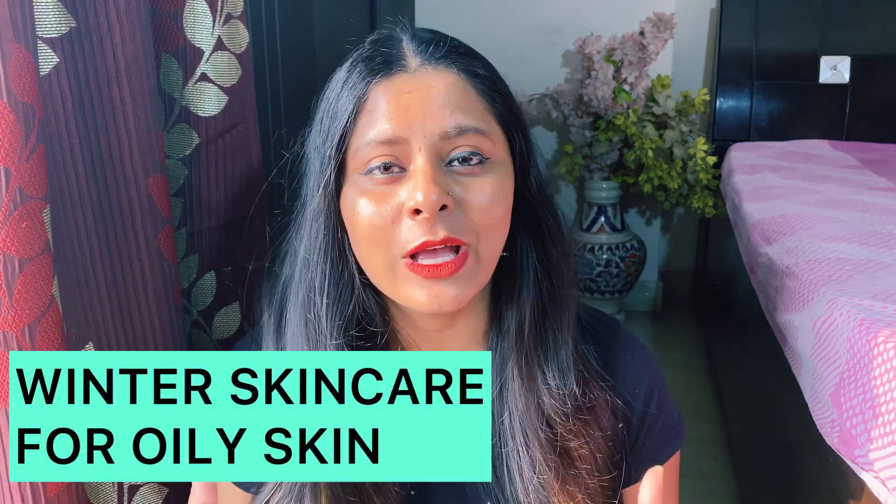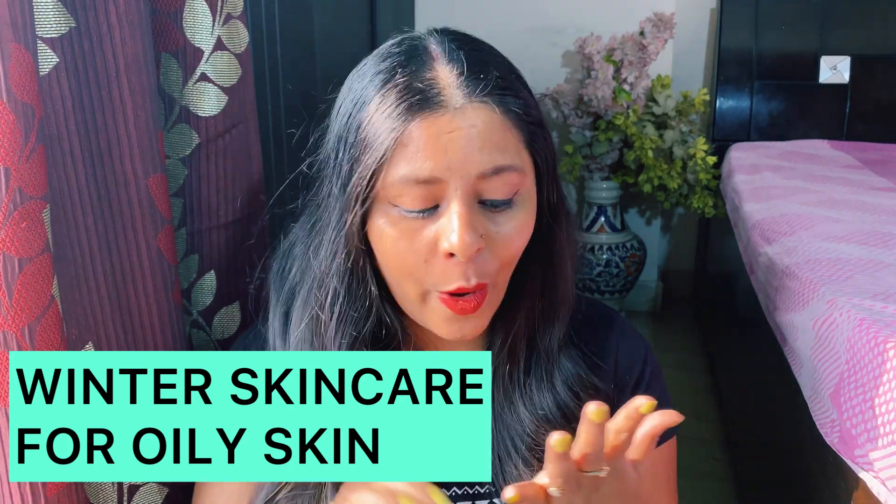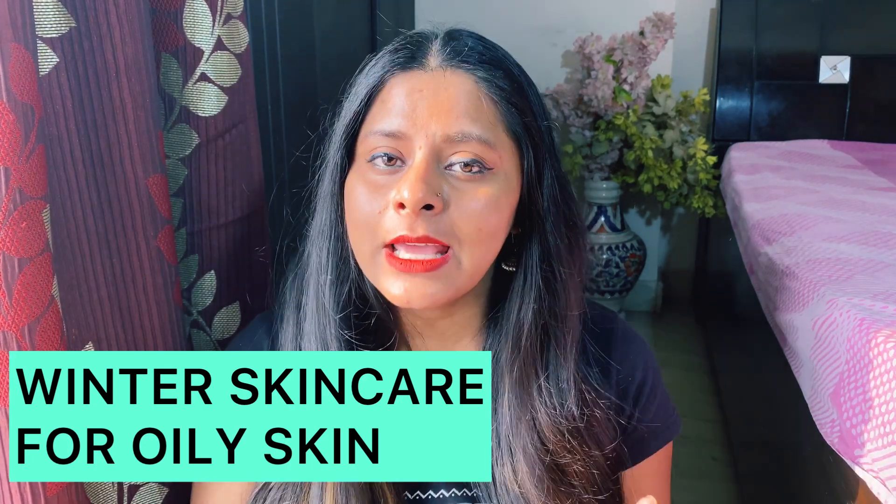Today's video is going to be very important and very interesting. Many people comment asking about my sensitive and oily skin — which face wash I use, which moisturizer I use. Today's video is just for those people who have oily and sensitive skin, or just oily skin, and which skincare products to try in winter.